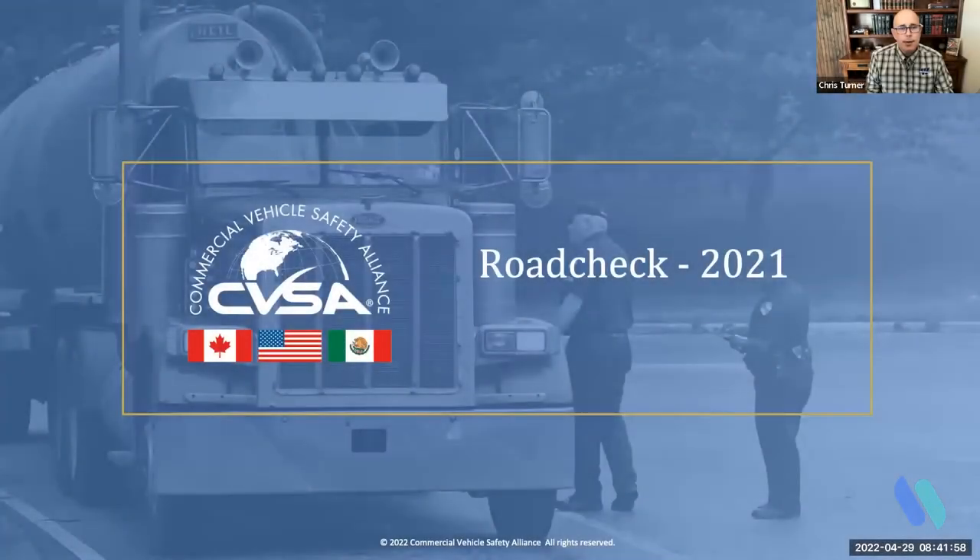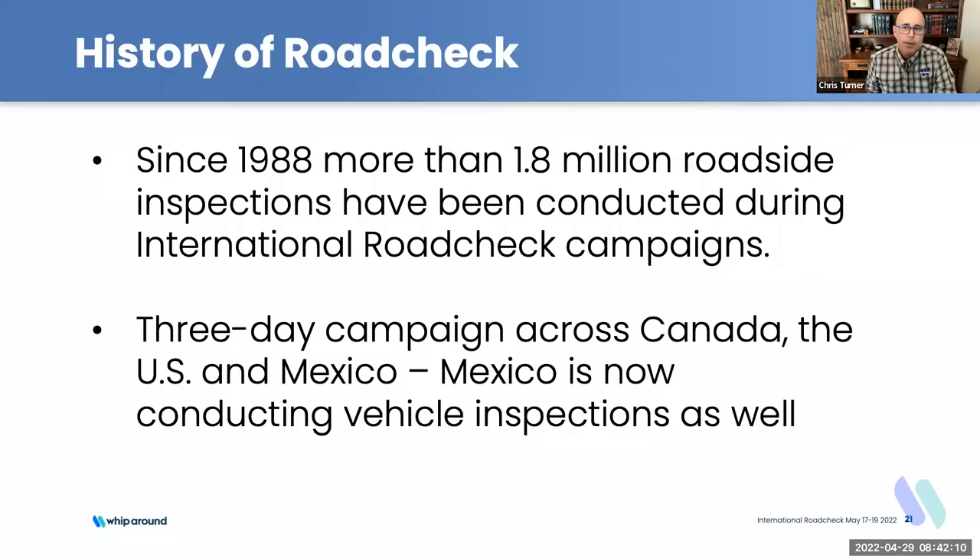I'll jump into Road Check 2021 and give you a little background on road check generally. Steve may want to jump in here a time or two as well — he was instrumental in a lot of this over time. There have been 1.84 million roadside inspections completed since road check began in 1988, and it's been ongoing ever since then.